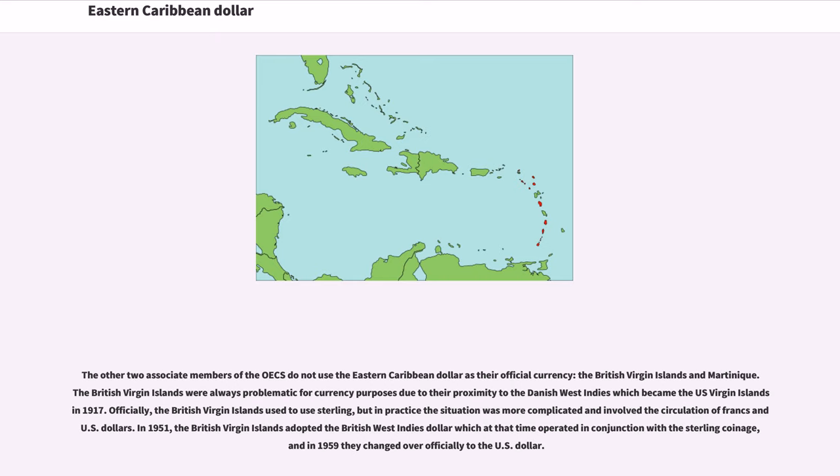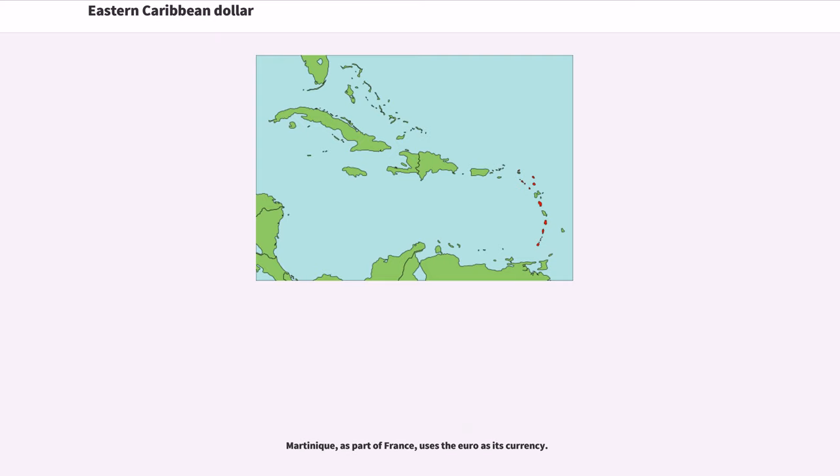The other two associate members of the OECS do not use the Eastern Caribbean Dollar as their official currency: the British Virgin Islands and Martinique. The British Virgin Islands were always problematic for currency purposes due to their proximity to the Danish West Indies, which became the U.S. Virgin Islands in 1917. The British Virgin Islands officially used sterling, but in practice francs and U.S. dollars also circulated. In 1951 they adopted the British West Indies Dollar, and in 1959 changed over officially to the U.S. Dollar. Martinique, as part of France, uses the euro as its currency.